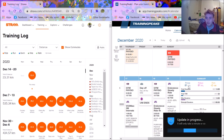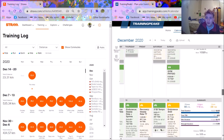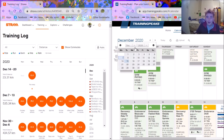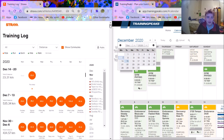TrainingPeaks also gives you a summary so when you're plotting out your weeks of training you can see what fitness and fatigue you'll be on. In terms of finding things you've done in previous years, it's a lot easier on TrainingPeaks — you just click a button, the diary comes out, and you can select whatever date you want. On Strava you've got a weird calendar thing and another one within each year; it doesn't really make sense and you can't easily find things.